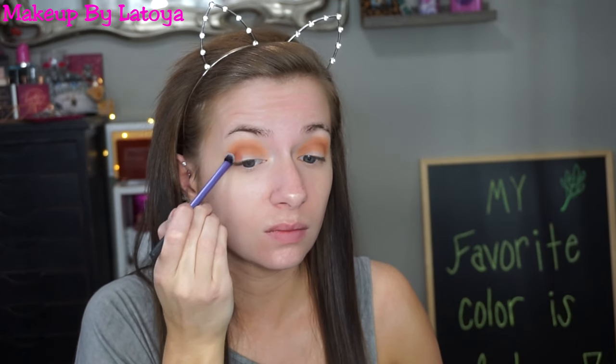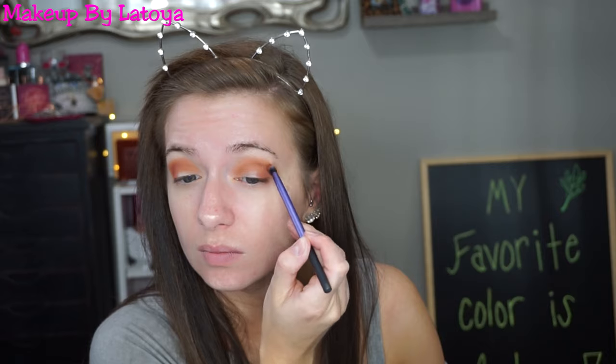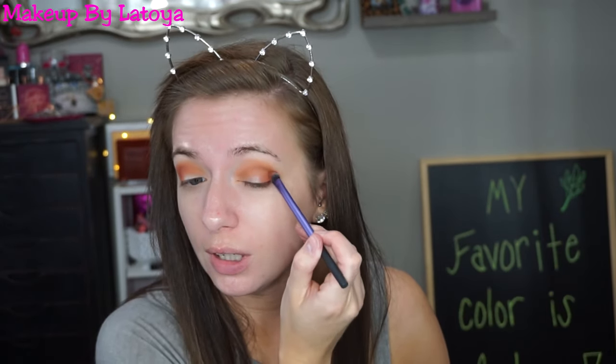The next shade I'm going to go into is Edges — it's kind of like a brick red, almost. It looks really cool and I'm going to apply this to my outer V and kind of into my crease. Oh yes, I love that! Jackie Aina did a great job on these shades.